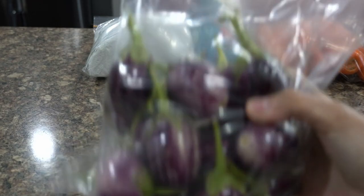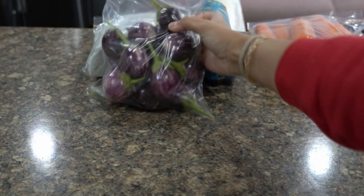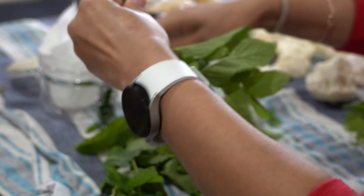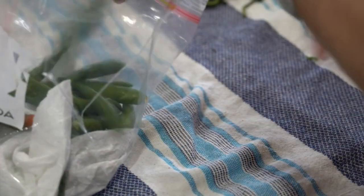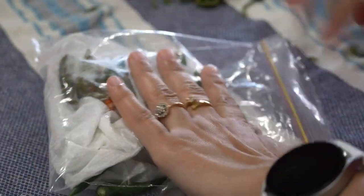Eggplants: I simply wash them and put them in zip-lock bags. I reuse these zip-lock bags so they don't go into the trash for a long time. For mint, once the leaves have dried, I separate all the leaves and store them in a jar lined with a paper towel.